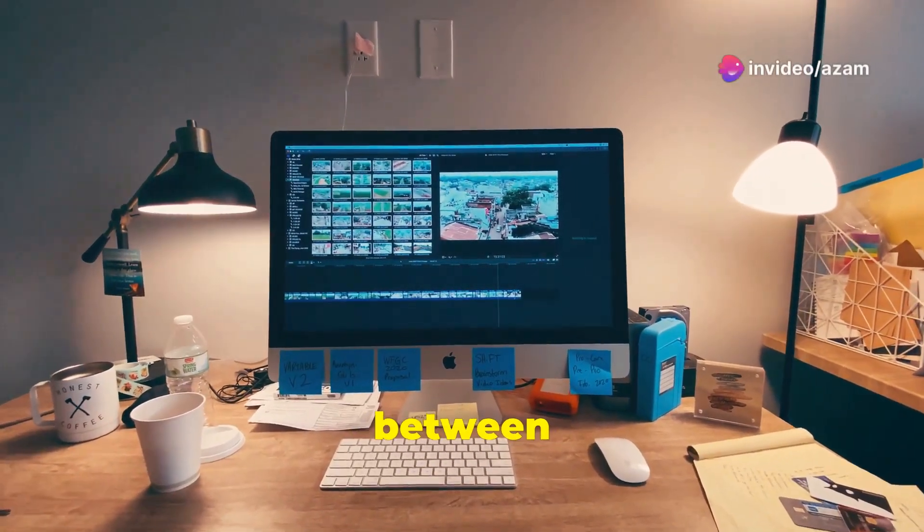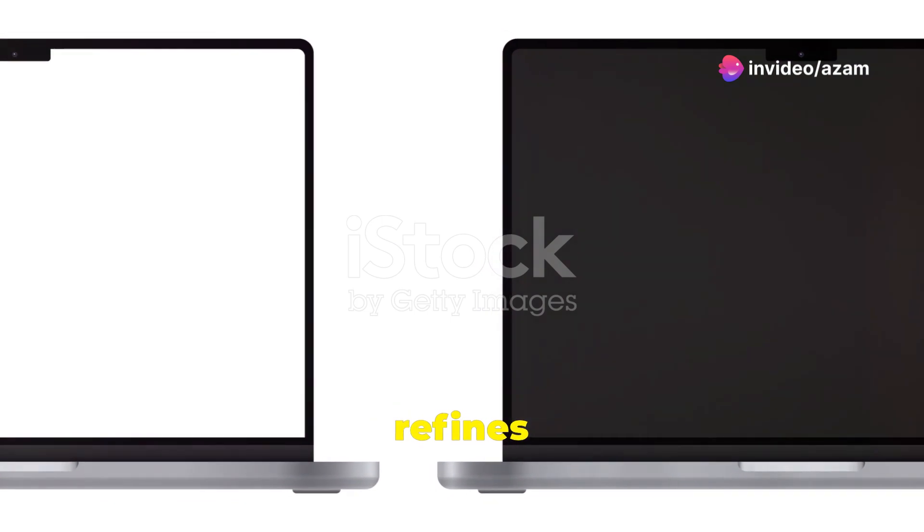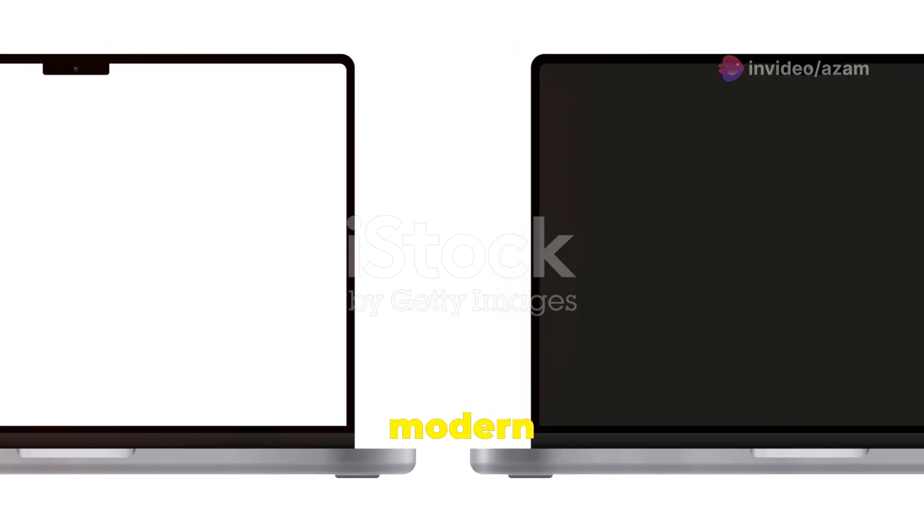Here are the top 15 differences between macOS Monterey and Big Sur. One: design and UI — Monterey refines Big Sur's design with a more modern and polished look.